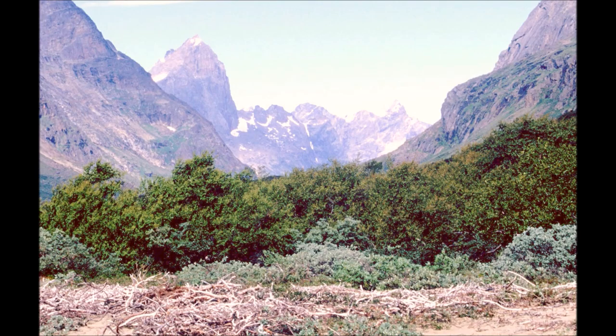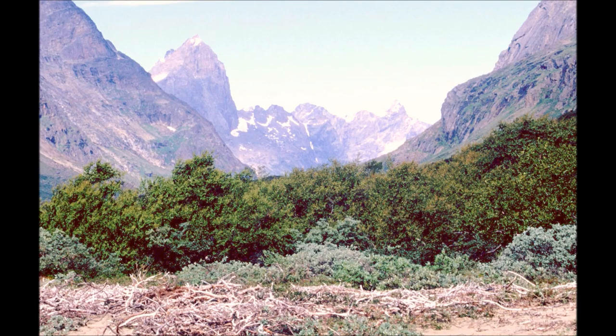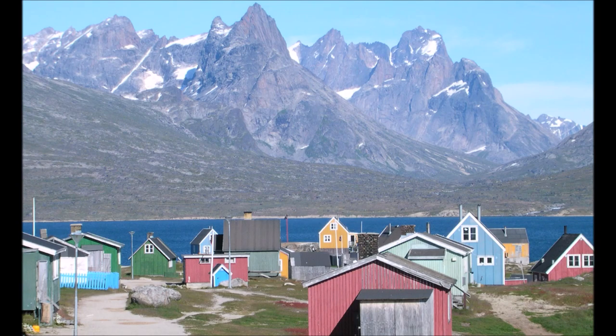A place known for its ice caps, the far south of Greenland truly stands out geographically. If you liked this video, please be sure to check out other videos on my channel. Leave a comment, like, and subscribe.